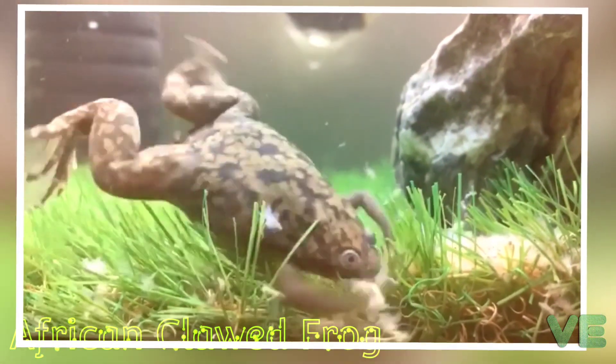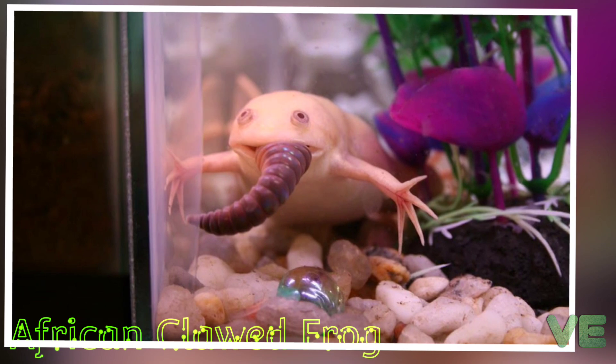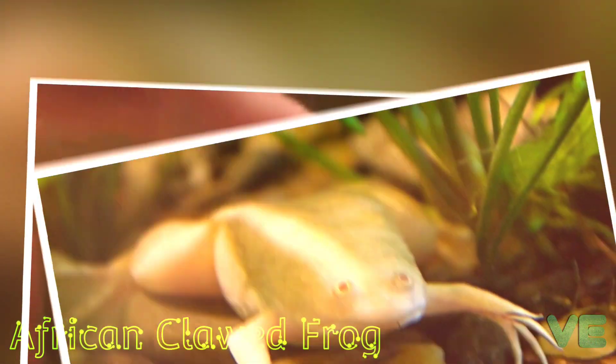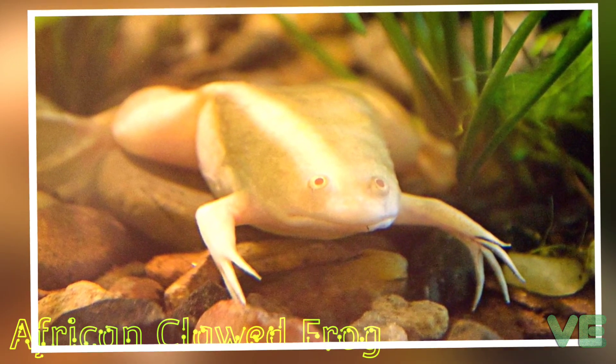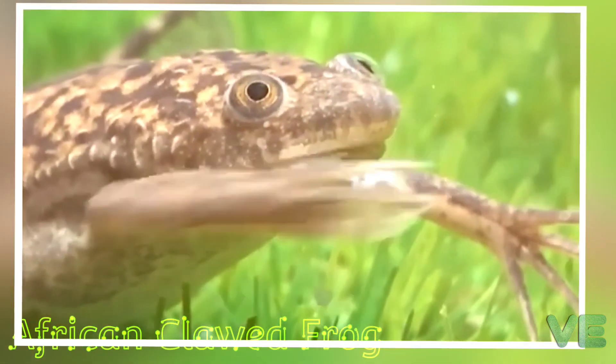Clawed frogs are carnivores and will eat both living and dead prey including fish, tadpoles, crustaceans, annelids, arthropods, and more. Clawed frogs will try to consume anything that is able to fit into their mouths. Being aquatic, clawed frogs use their sense of smell and their lateral line to detect prey rather than eyesight like other frogs.